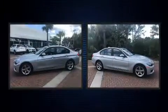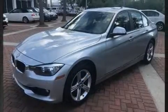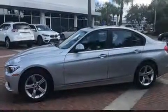BMW also prioritized safety and security with features such as traction control, ignition disabling, and four-wheel disc brakes with ABS. Various mechanical systems are monitored by electronic stability control, keeping you on your intended path.